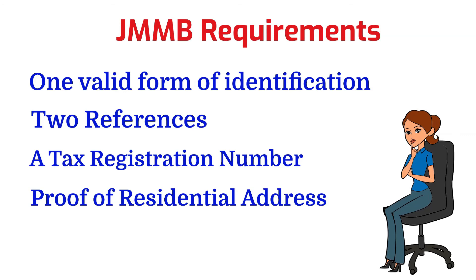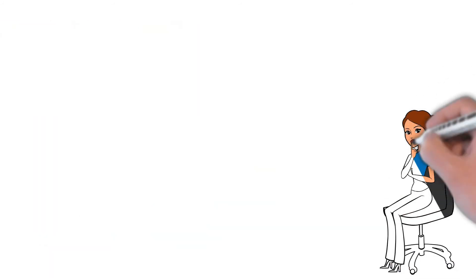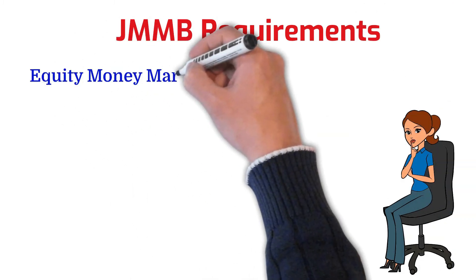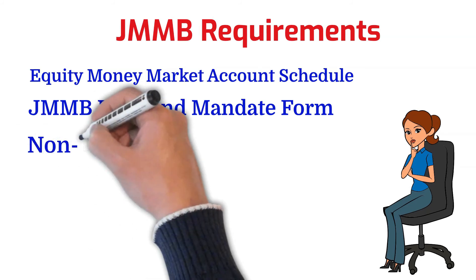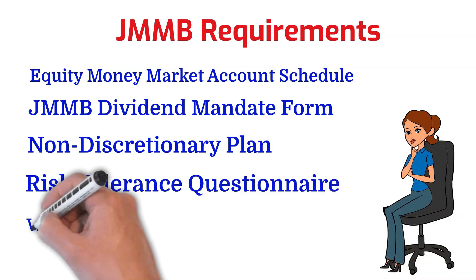You're also going to need to provide the source of funds being used to open the account as well as the projected source of future investment or deposit. Proof of income is not required. You're also going to need to complete the following documents and submit them along with your application: the Equity Money Market Account schedule form, the JMMB dividend mandate form, a non-discretionary plan form, a risk tolerance questionnaire form, and a W9 form.